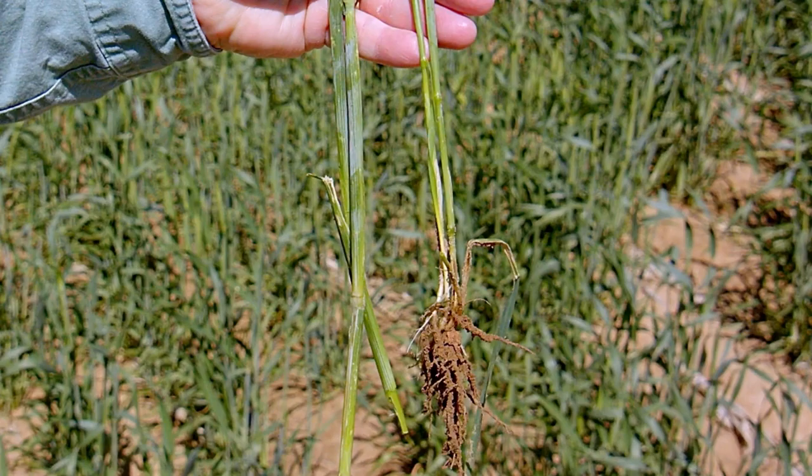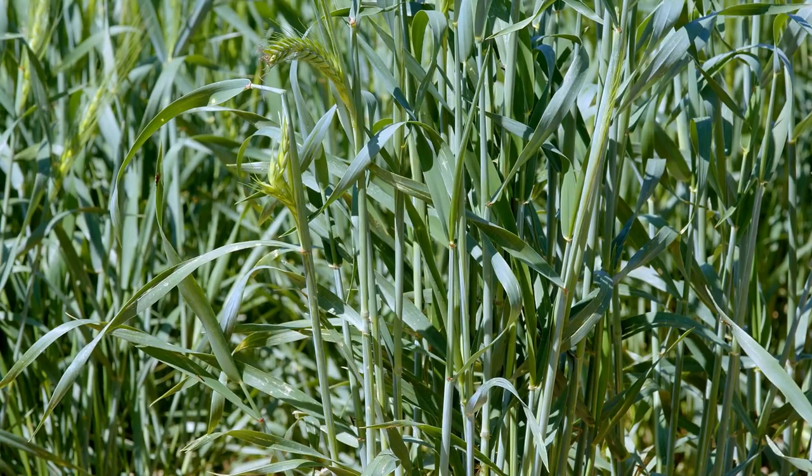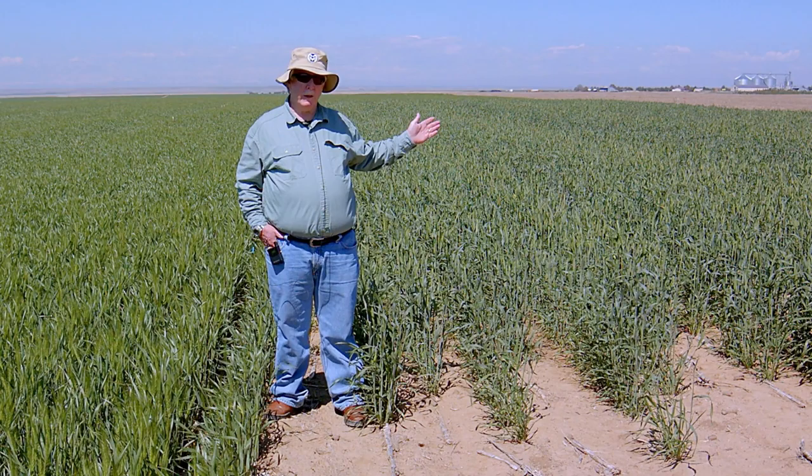Given a choice, the sawflies will always select the thicker triticale stems. Our hope is that after the sawflies have finished flying and all the eggs have been laid, we can come in and harvest the triticale as a forage crop and leave the wheat to mature and produce grain.